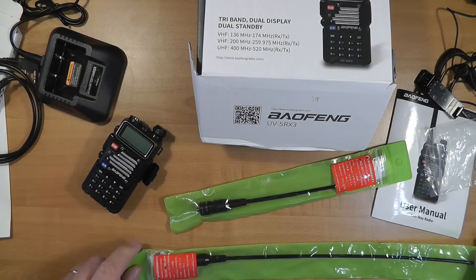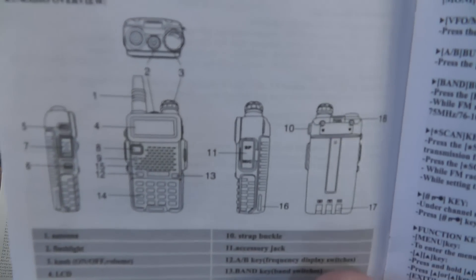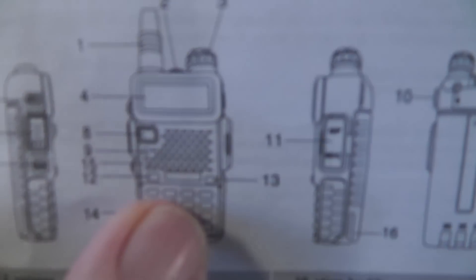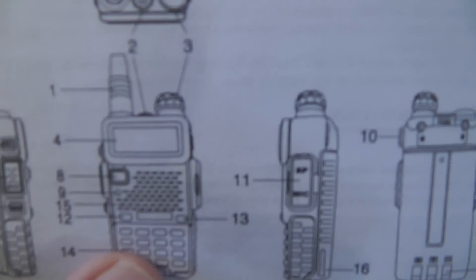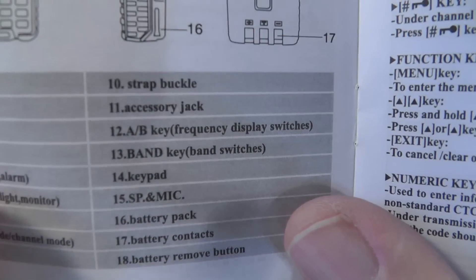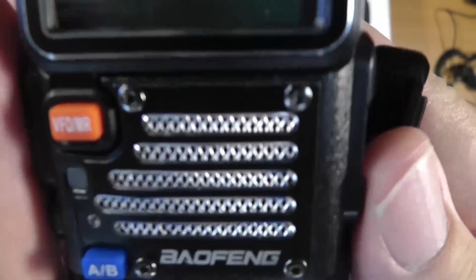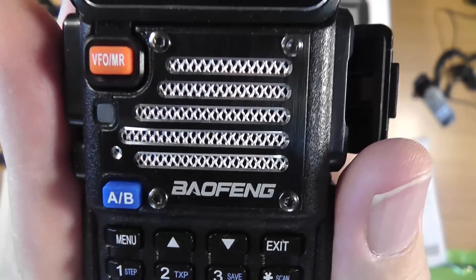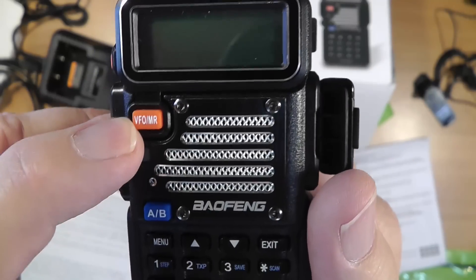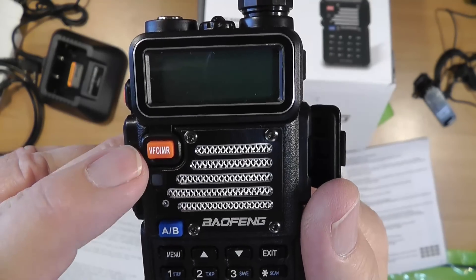If we look at this picture in the manual, it shows all the buttons. One of the things shown is number 13 — the band key, or band switch. If you look at the radio itself, there's nothing there — nothing at all. You've got your VFO and MR, which switches you from VFO to memory recall. In Japanese radio terms that's VFO; in Chinese terms the VFO is called frequency mode, and MR is called channel mode.